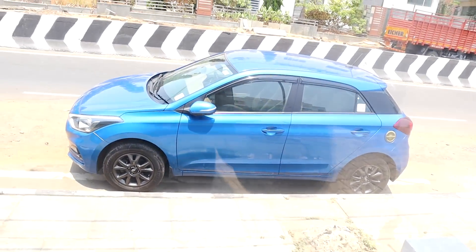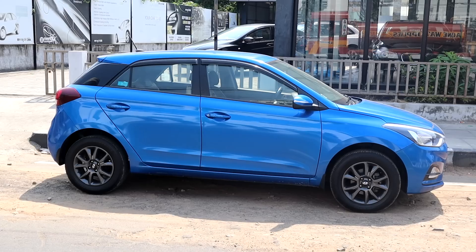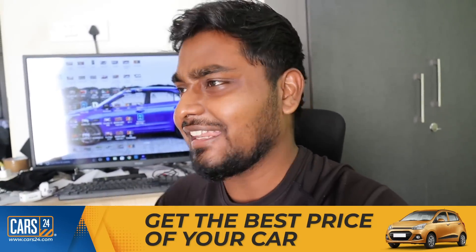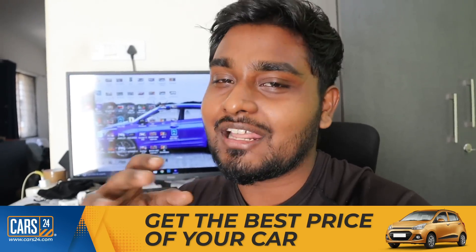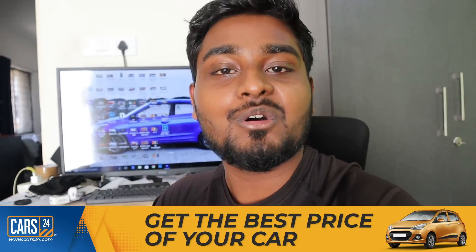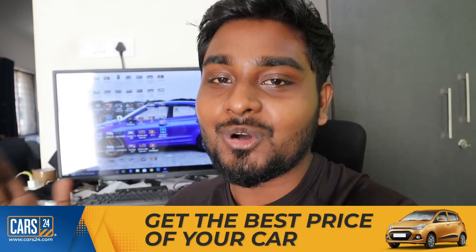We have a 7 Series BMW here. Look at this car — we also have a high-end 20 series. So let's go see the video. If you want to sell your car, we provide the best price. You can check the details by clicking the link, visiting the website, or checking via DMS and VTK. You can come in for an inspection and compare prices.